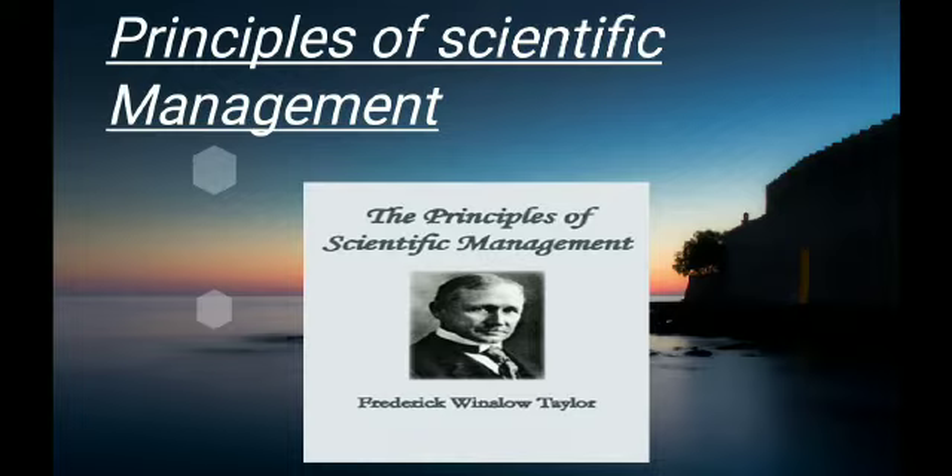Frederick Winslow Taylor, commonly known as FW Taylor, is the man who brought the Principles of Scientific Management.